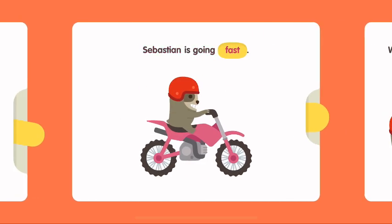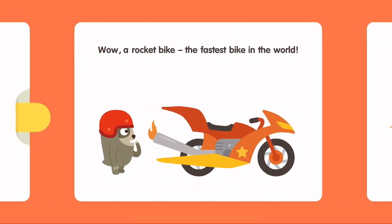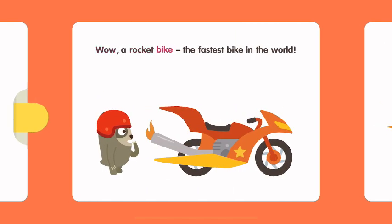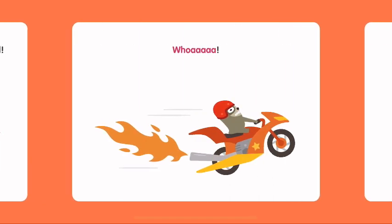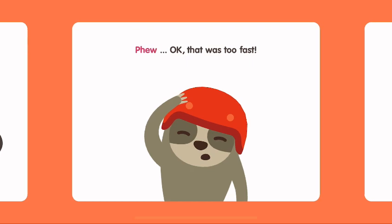Sebastian is going fast. Wow! A rocket bike! The fastest bike in the world! Whoa! Okay, that was too fast.